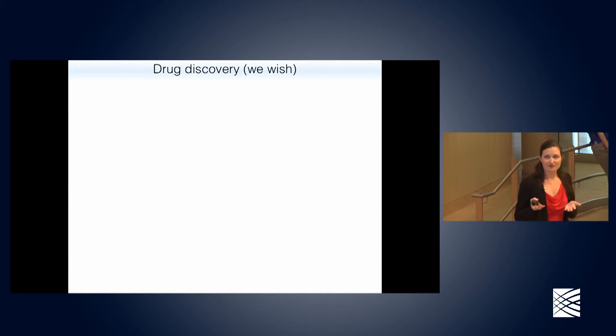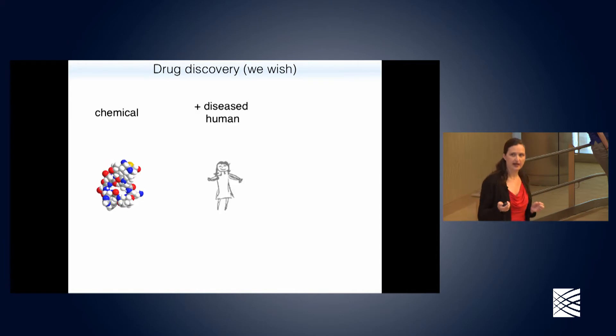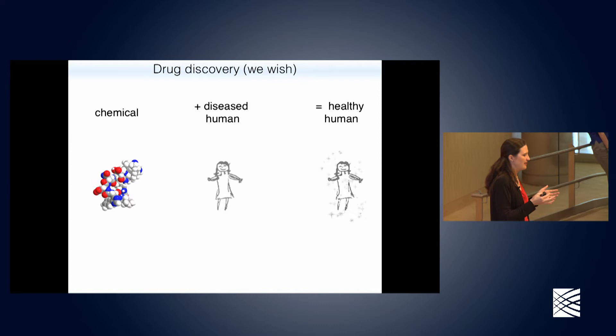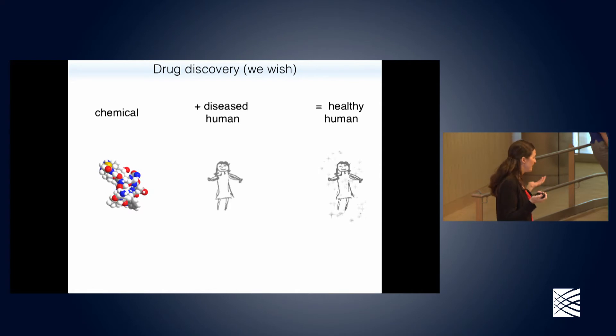What I hope to describe today is some of the things we're working on that we hope will buck this trend and bring new medicines to patients at orders of magnitude faster than they have been. So let's talk about drug discovery. The only way to really know you have a drug that works is to give a chemical to a human with a disorder and cure it. But we already know we have a 90% failure rate even with drugs we've spent six to eight years studying and chosen out of millions of possible compounds.